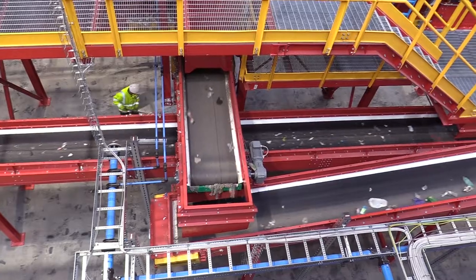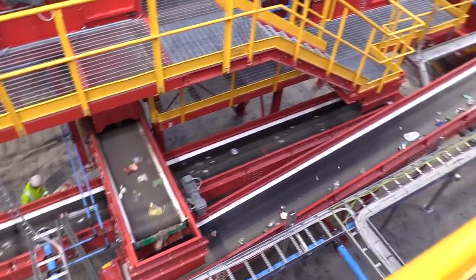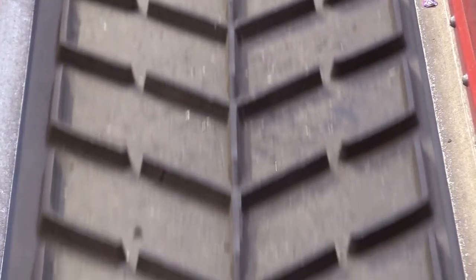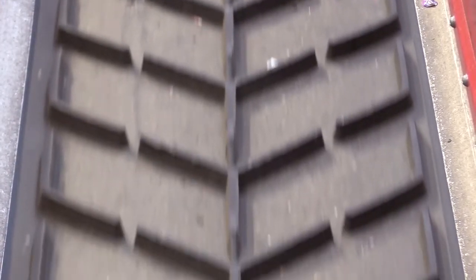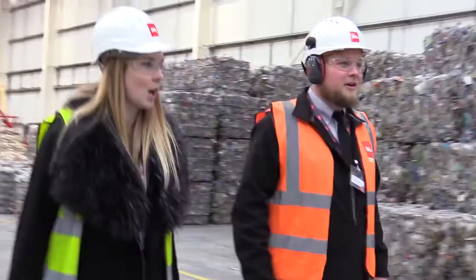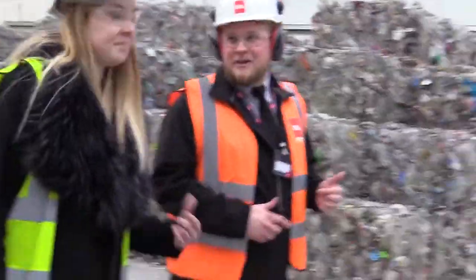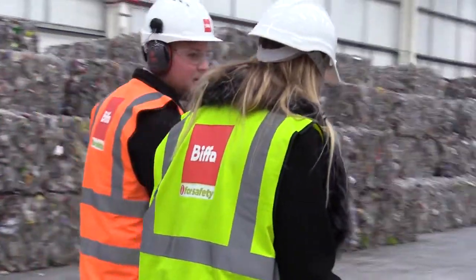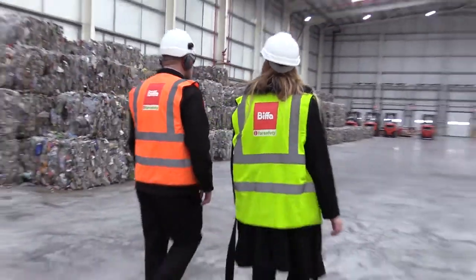This is a state-of-the-art £27.5 million recycling plant in Seam. Three million plastic bottles can be recycled here every day — over a billion a year. First, we need to get suited and booted. It's one of the most technically advanced recycling centres in the world.